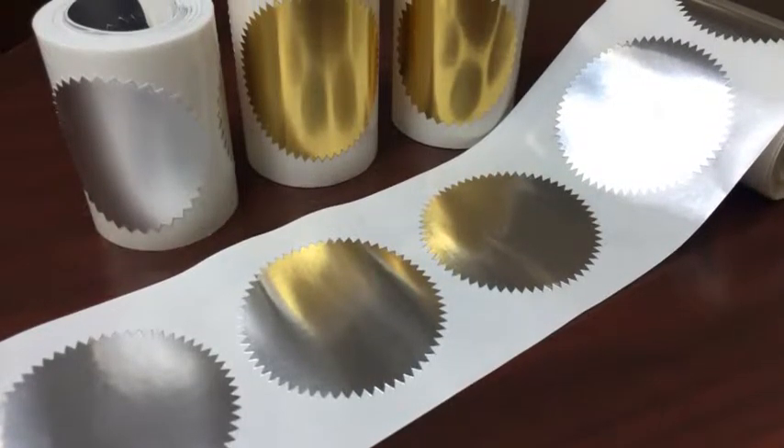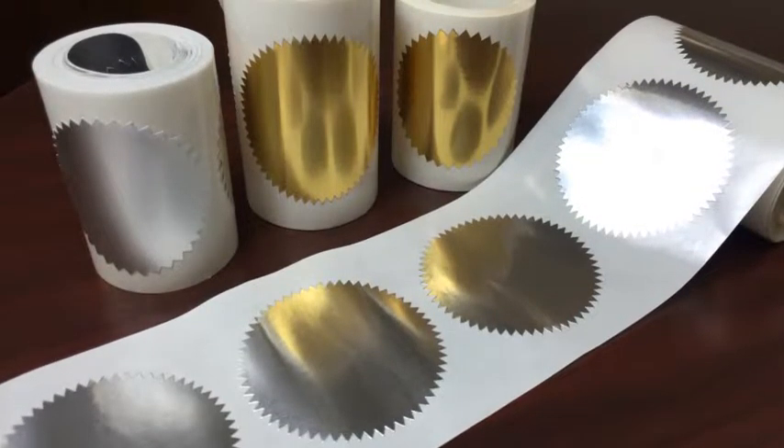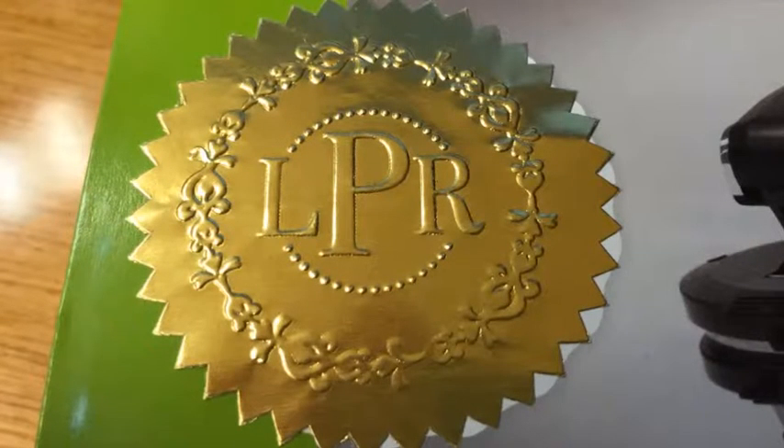Seal labels are available in 2 inch or 2 and a quarter inch, shiny silver or shiny gold for use with your custom embosser. Use custom stamps and embossers to save time and money and give your documents a professional look.